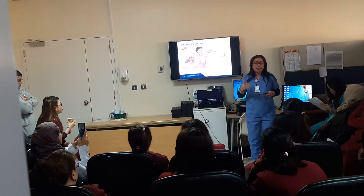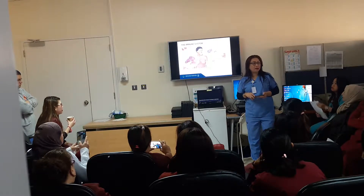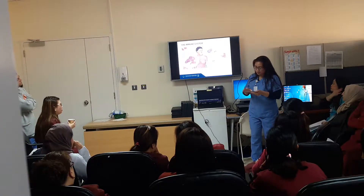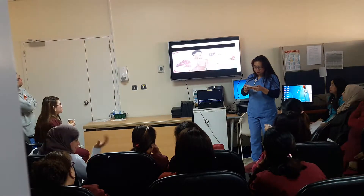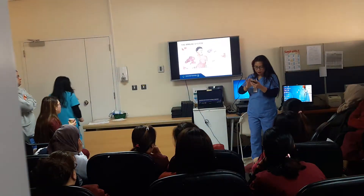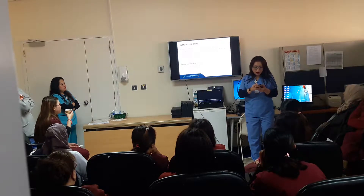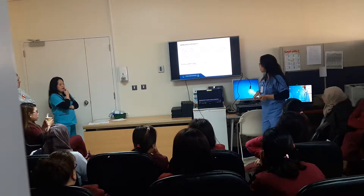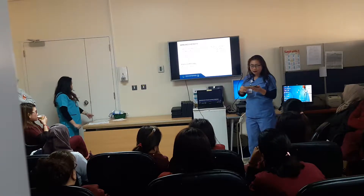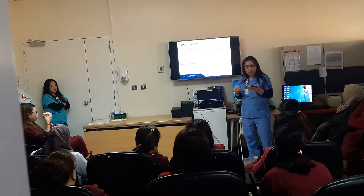Daratumumab belongs to the classification of cancer medication under immunotherapy. Does anybody have an idea what is immunotherapy? Monoclonal antibodies. So with immunotherapy, as per the definition of the National Cancer Institute, it is under biologic therapy, which is a type of cancer treatment that boosts the body's natural defenses to fight cancer. It uses substances made by our body or in the laboratory to improve or restore immune system function.